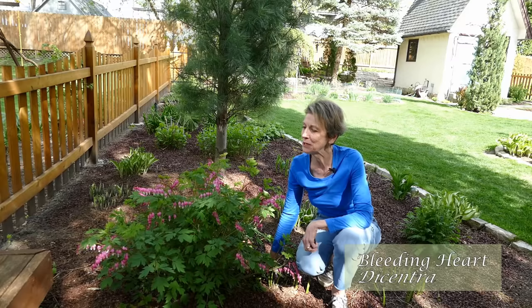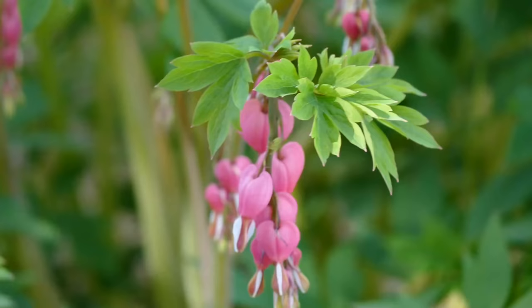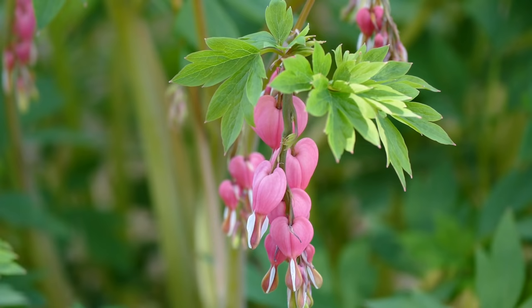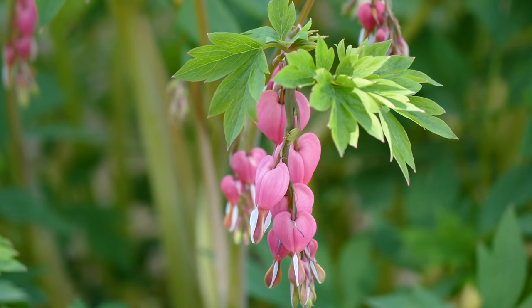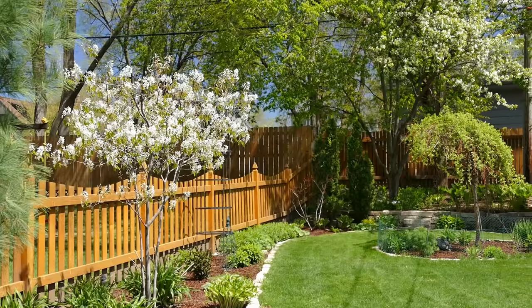I just love this native bleeding heart plant. It is so gorgeous with its graceful arching branches and beautiful heart-shaped flowers that look like they're bleeding. It's a wonderful addition to a woodland garden and it likes partial shade but can handle a variety of conditions. Next I'd like to take you to the back corner of our yard, which is where we have our woodland garden.